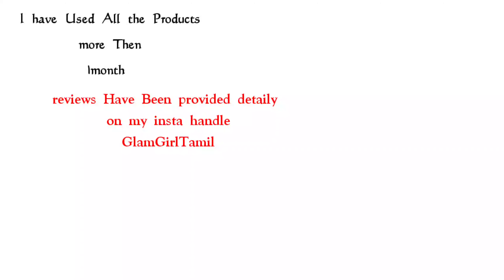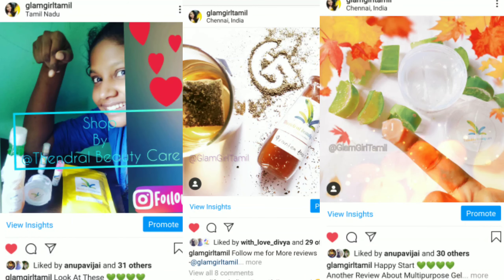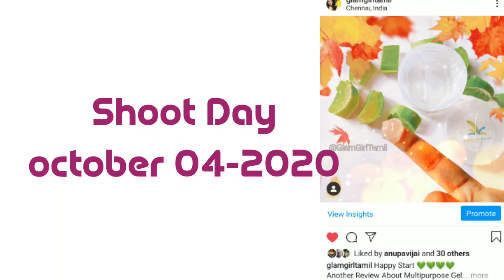Follow me on Instagram. I hope you can check the product. I also want to check the product, so if you want to check the product, go ahead.